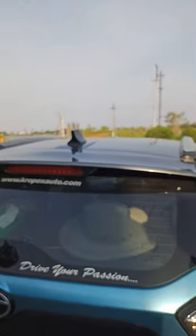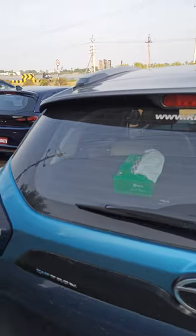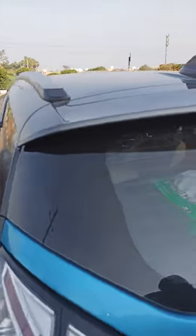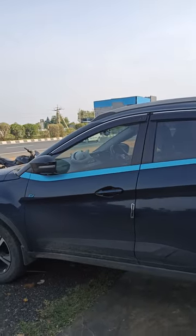This electric vehicle has a running cost of just 1 rupee per kilometer. In comparison, a normal IC engine vehicle costs around 8 to 10 rupees per kilometer. This is how you charge a Tata Nexon EV.